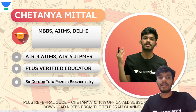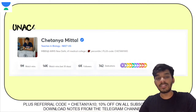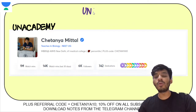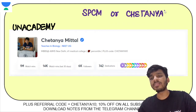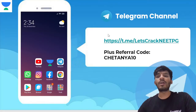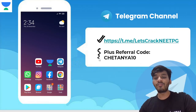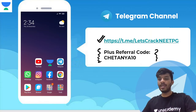My name is Chaitanya, currently pursuing my MBBS from AIIMS New Delhi. I also teach live on Unacademy for NEET PG as well as NEET UG. You can follow me there. Please download the Unacademy learning app and use my referral code SPCM or Chaitanya10 to unlock the free plan, access free live classes, and free live quizzes. You can also follow us on Telegram for regular updates.